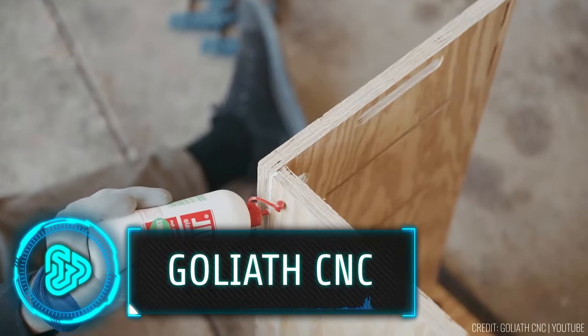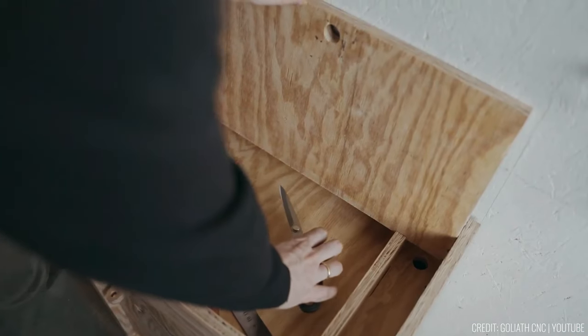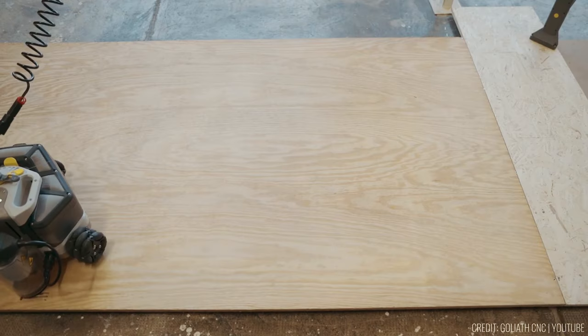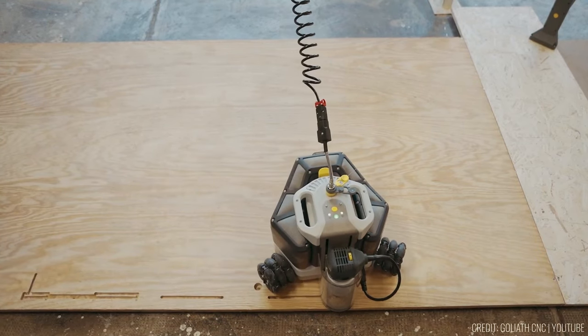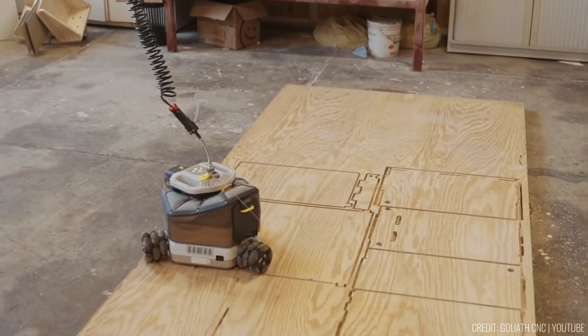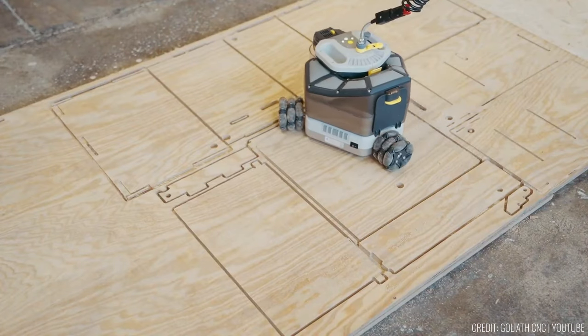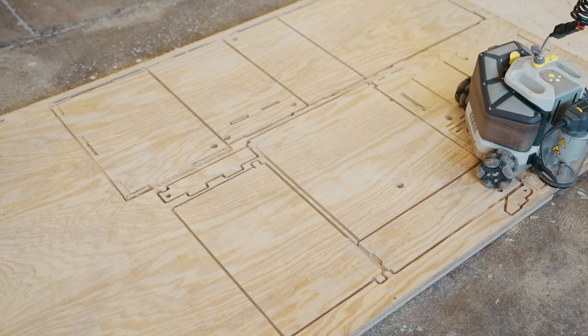Imagine working on intricate projects like crafting furniture or shaping surfboards, but constantly repositioning your tools disrupts your progress and accuracy. The Goliath CNC offers a solution to this common problem. This innovative machine, priced at around $3,240, autonomously navigates large work areas without needing constant adjustments.